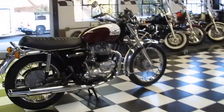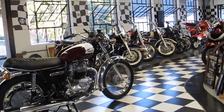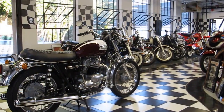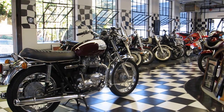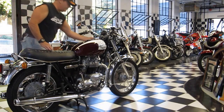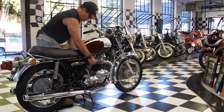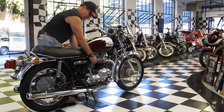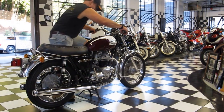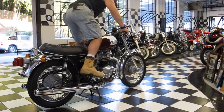We're going to put the video camera down and start her up so you can hear her run. What we do is key on and give a little tickle on the carburetors. She should fire right off — she's cold but she'll run.